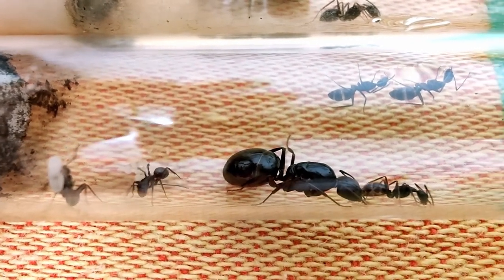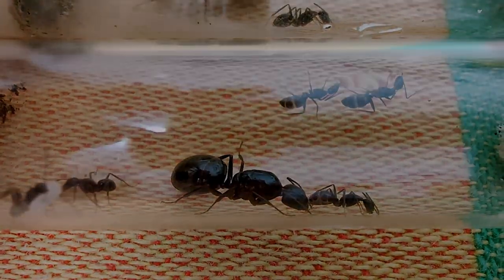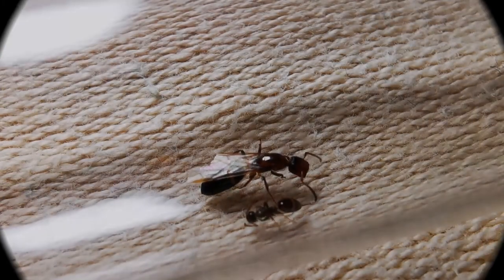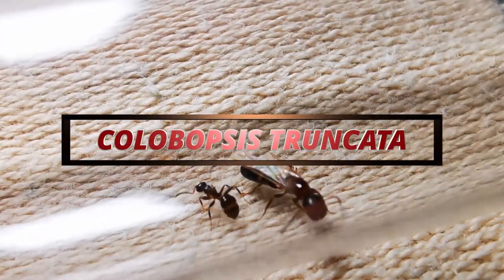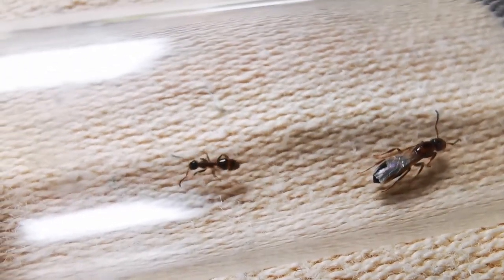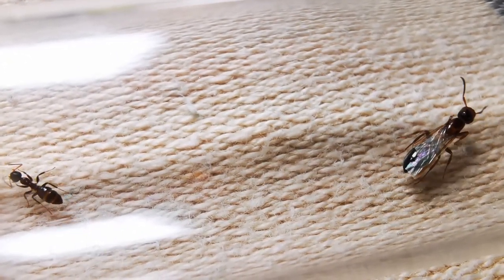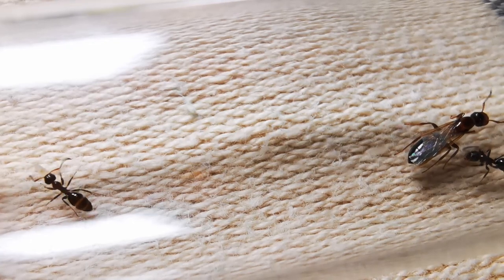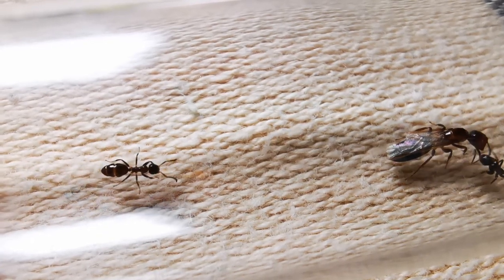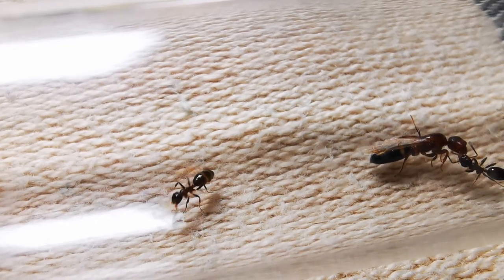Before I continue with other Camponotus, I have to cover another Greek colony - my Colobopsis truncata. This is a rather shy species. I found the queen back in May this year and it took her a few months to get her first worker, but now she has two workers and some larvae. Let's see what the next ant season brings for this colony.